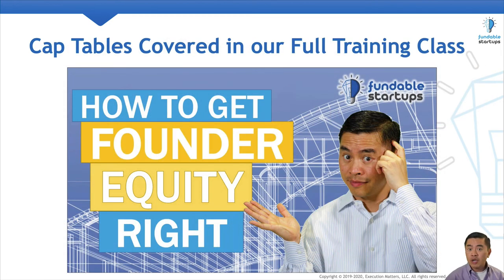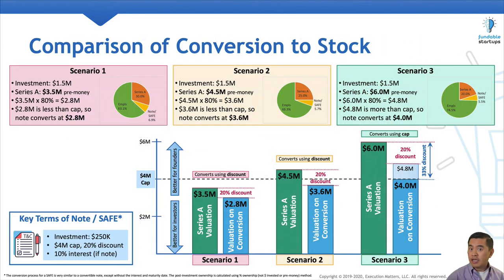If you're interested, we cover cap tables in more detail in one of our full-length startup training classes on fundablestartups.com. One tip in closing: save yourself some trouble by using a third-party platform to manage your cap table. Several cap table manager platforms offer modeling features to help you calculate various scenarios so you don't have to do any manual calculations like what we did here. Now that you know how convertible instruments convert, you have the knowledge to stay on top of your startup equity.